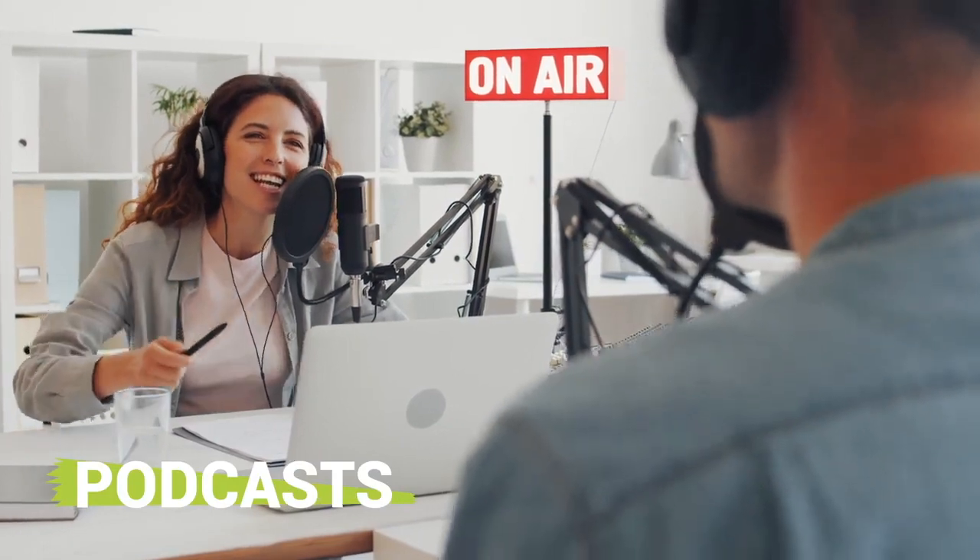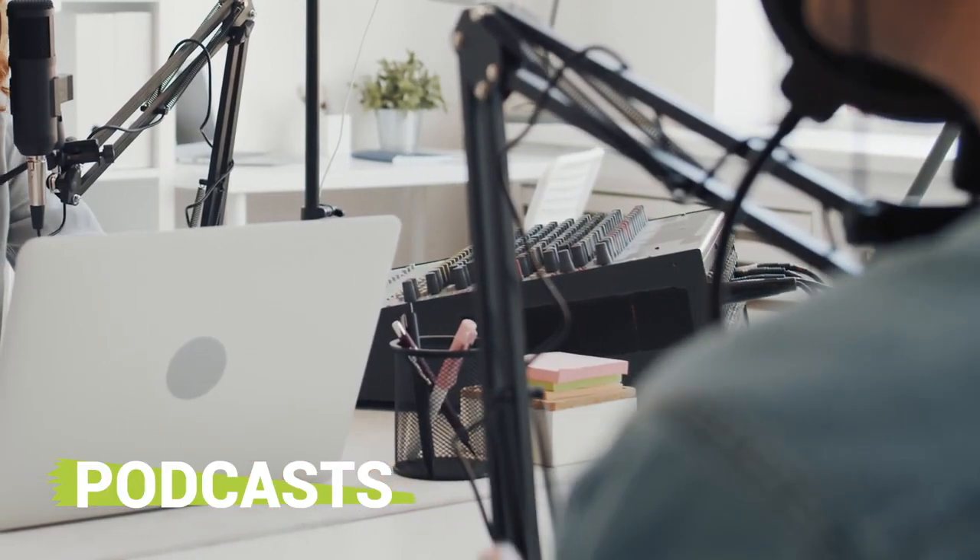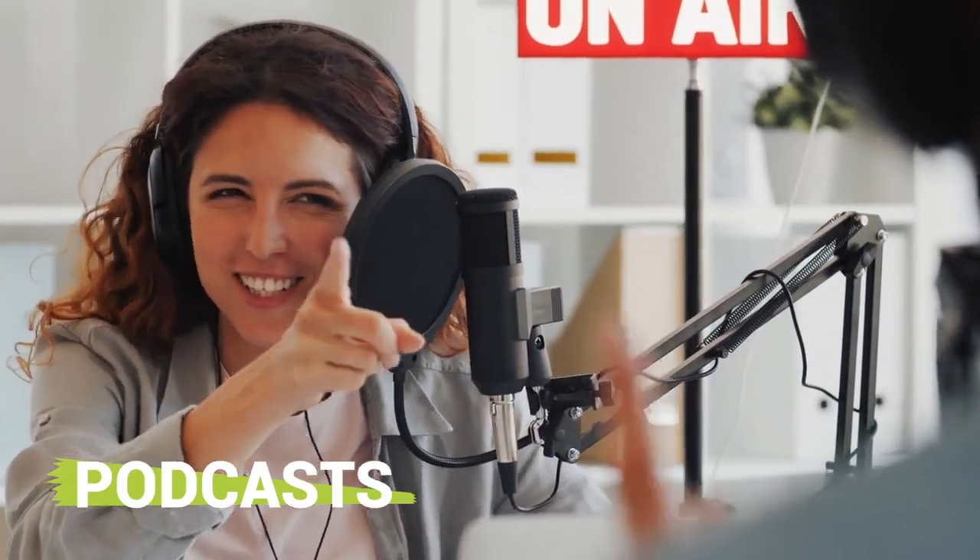Podcasts. This can help a brand expand their online reach. The great thing about this content marketing tool is that you can showcase your brand in any way you want. Your podcast can be professional, humorous, helpful, or creative. There are a variety of different avenues that you can take to reach more customers and keep them engaged.